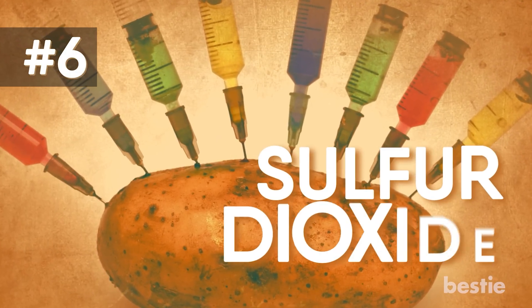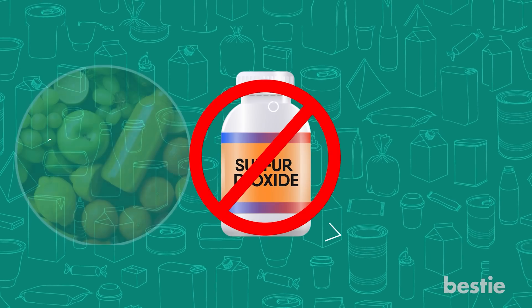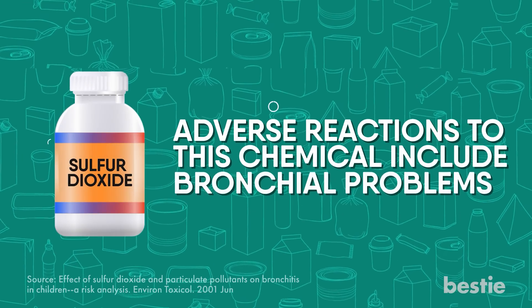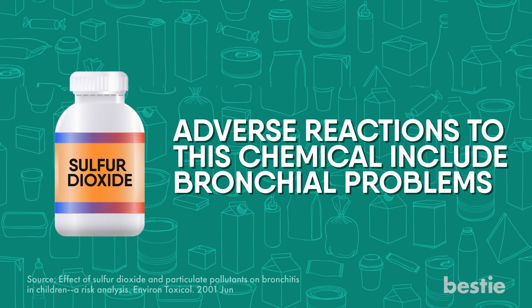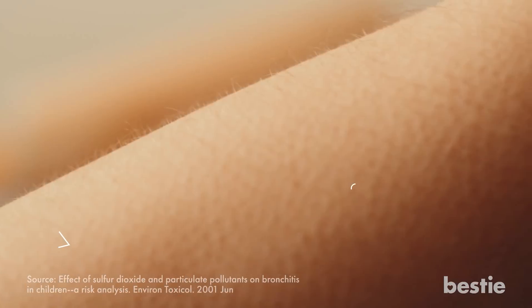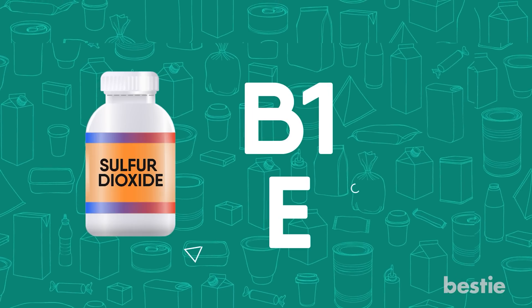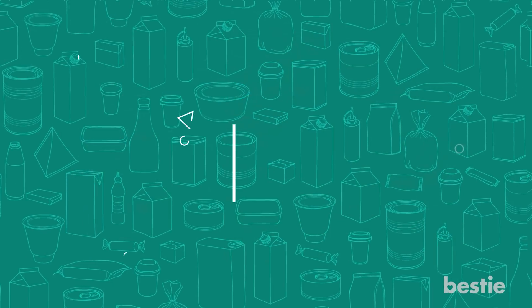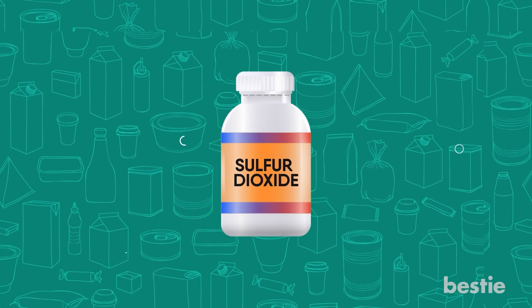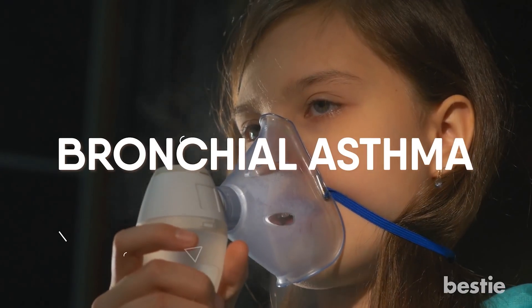6. Sulfur dioxide. The FDA has prohibited the use of sulfur dioxide on raw fruit and vegetables as it can be toxic. Adverse reactions include bronchial problems — particularly in those prone to asthma — low blood pressure, flushing, tingling sensations, or anaphylactic shock. It destroys vitamins B1 and E. Long-term exposure could result in a number of health issues. The International Labor Organization advises avoiding sulfur dioxide if you suffer from conjunctivitis, bronchitis, emphysema, bronchial asthma, or heart disease.